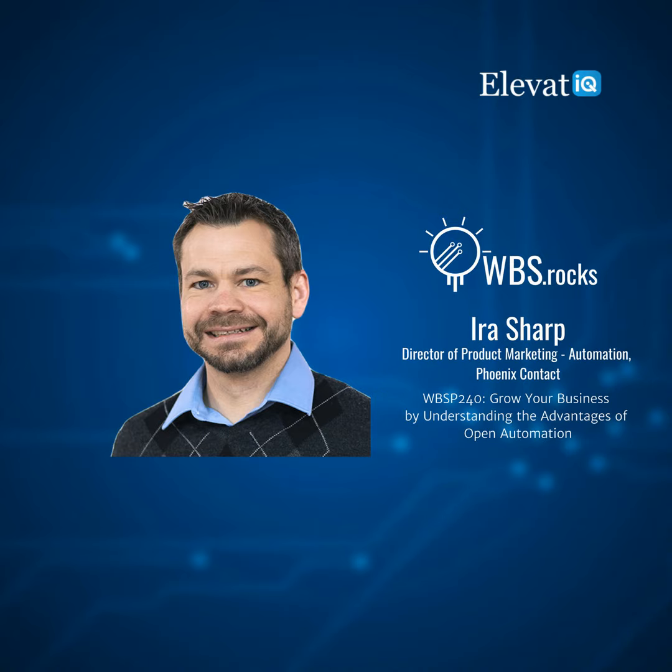Growing a business requires a holistic approach that extends beyond sales and marketing. This approach needs alignment among people, processes, and technologies. So if you're a business owner, operations, or finance leader looking to learn growth strategies from your peers and competitors, you're tuned into the right podcast. Welcome to the WBS Podcast, where scalable growth using business systems is our number one priority.